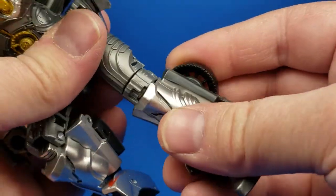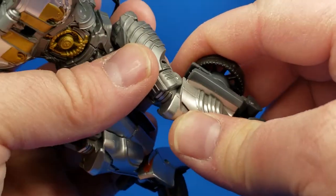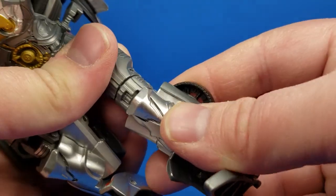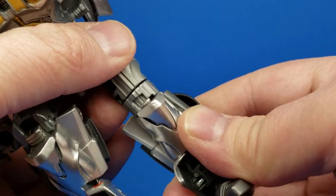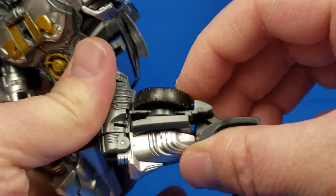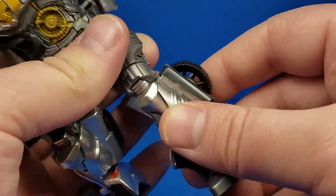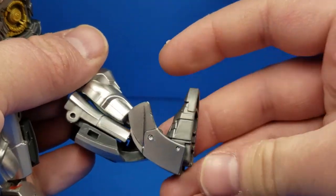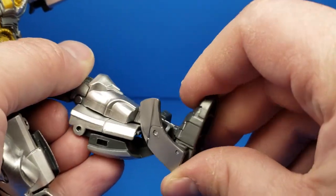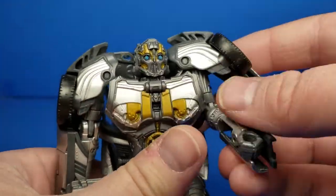Then there's the knee, which kind of goes like this — you get one click and he's got that ribbing detail with a knee that clips in there. You can see it pulls on that, so you want to be careful. It clicks there, and then you get one more click. The foot moves up and down just a little bit. No ankle tilts, but it's molded at an angle.